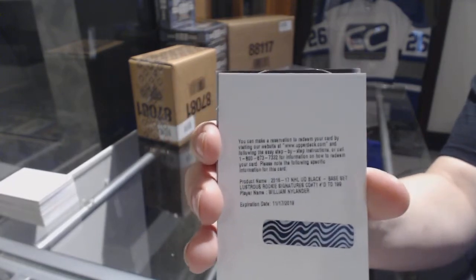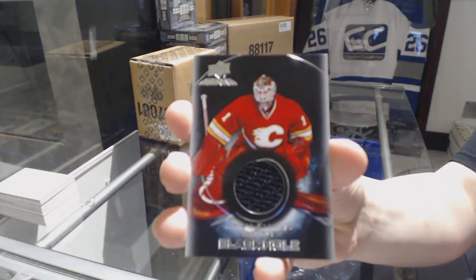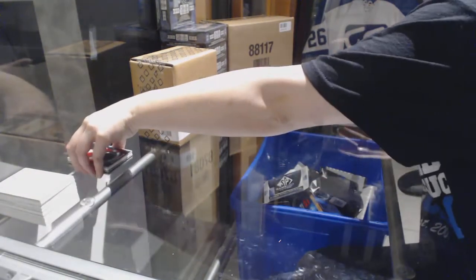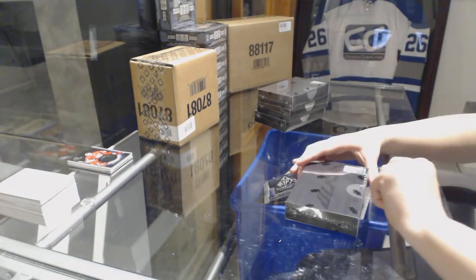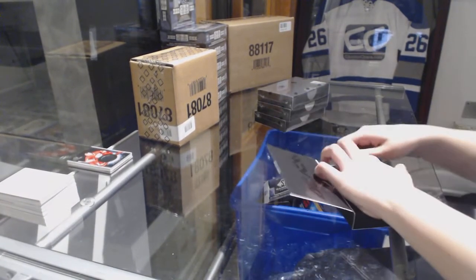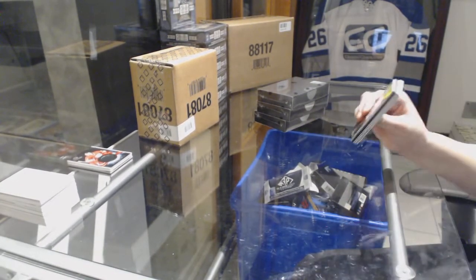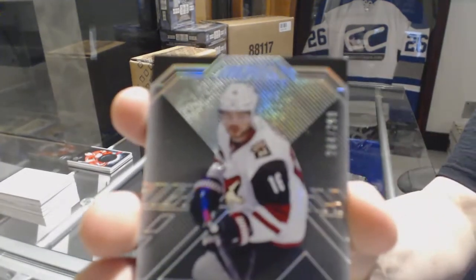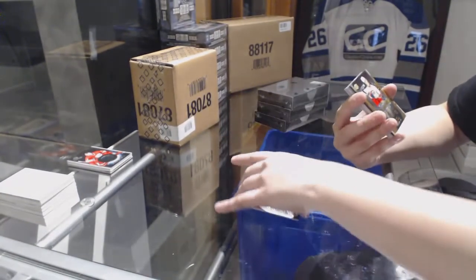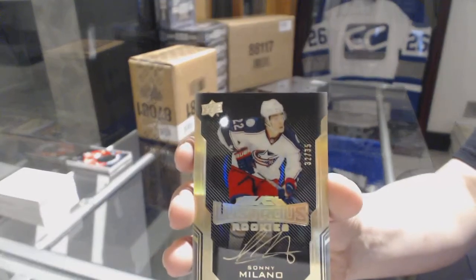William Nylander for the Maple Leafs, and a Black Hole jersey of Brian Elliott for the Calgary Flames. We've got a base number to 299 for the Coyotes, Max Domi. We've got a Lustrous Rookie Gold Auto number to 35 for the Columbus Blue Jackets, Sonny Milano.